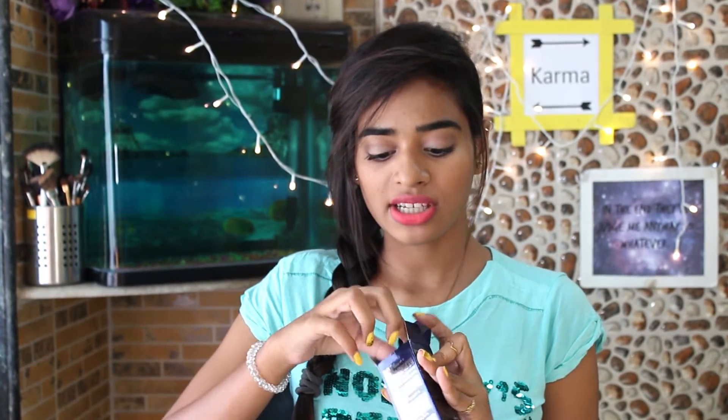The next product I have is the Estée Lauder Double Wear Stay-In-Place Foundation in shade EW2 Cashew. The packaging is really cute and classic. I'm going to review this foundation very soon, so stay tuned. I got this for 3,000 rupees. This foundation is known for its high coverage — if you have acne, brown skin, blemishes, or scars, this is perfect for you.